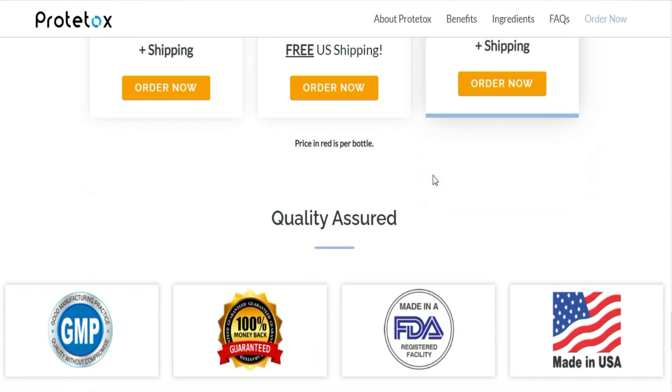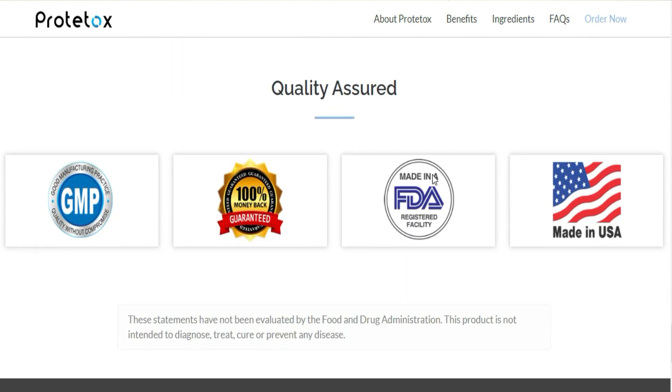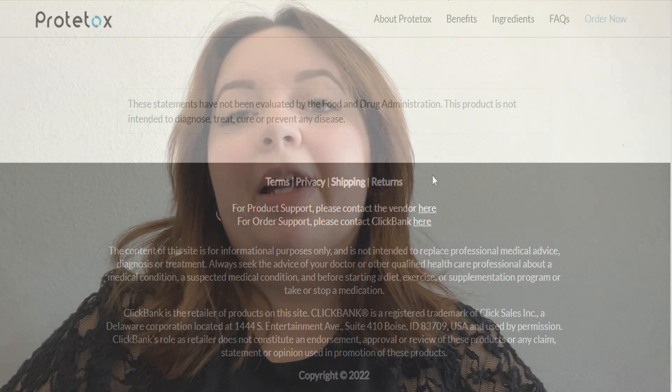It is also important to mention that the formula of Protocox is manufactured in a state-of-the-art FDA-approved and GMP-certified facility in the U.S. The supplement has been helping thousands of people to lose weight, so yes, you can trust it.